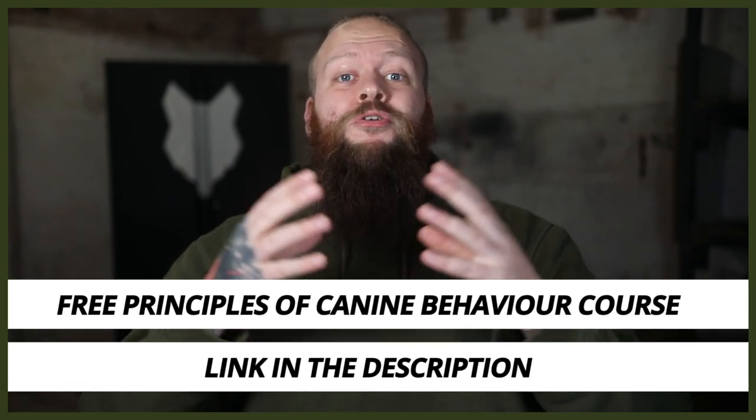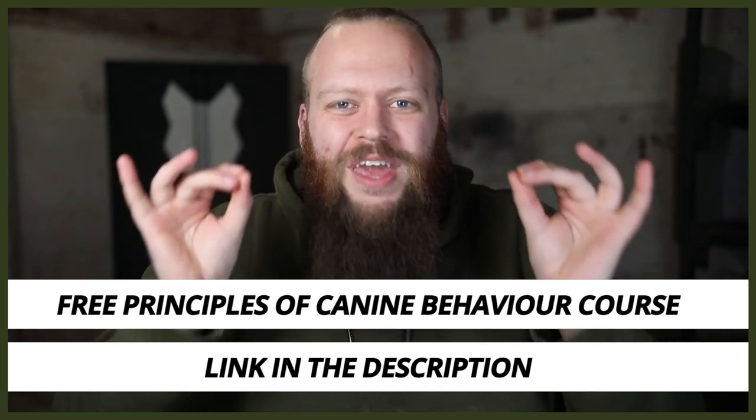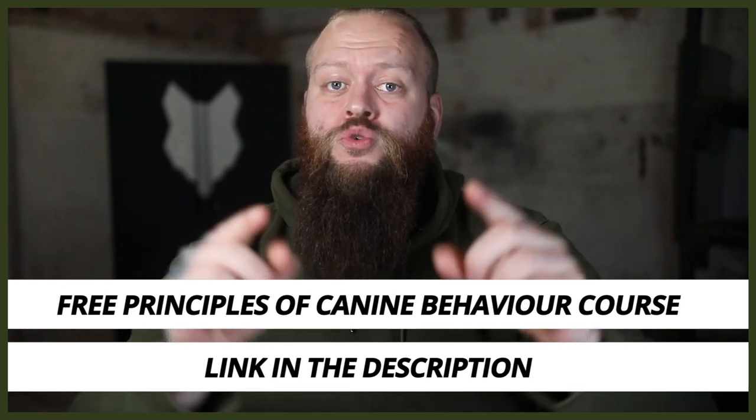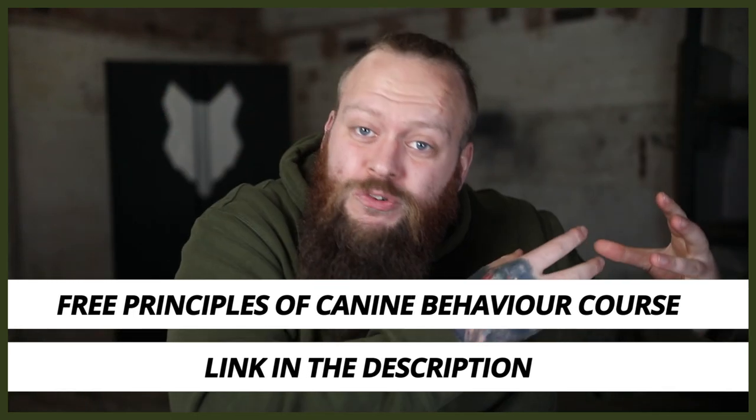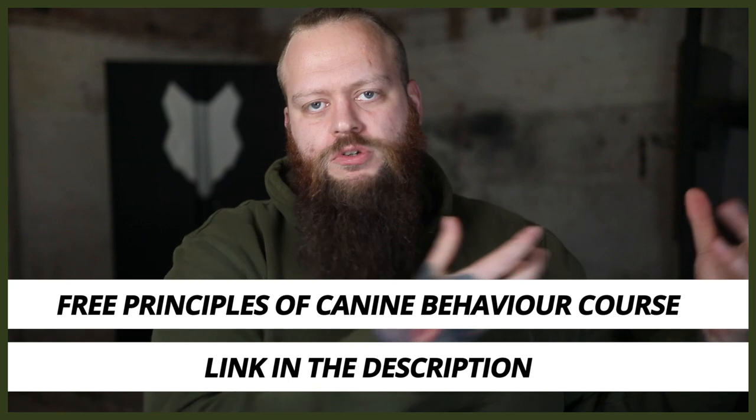I have a completely free course on the principles of canine behavior. As a canine behaviorist, I've put this together with my years of experience, skill set, and knowledge to help you understand all the areas of canine behavior important for becoming a high-level canine leader — so you can fix your dog's problem behaviors at home or take the first steps into working with dogs with problem behaviors. It's completely free of charge; there'll be a link down in the description box below.